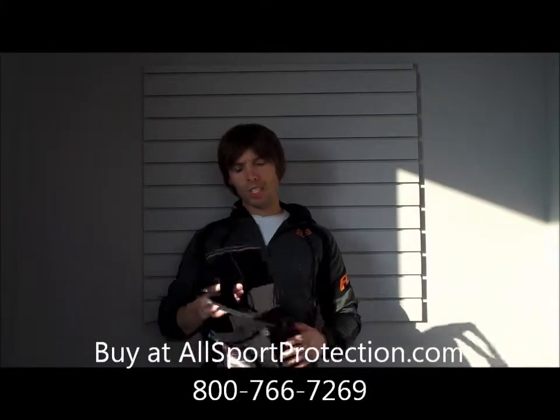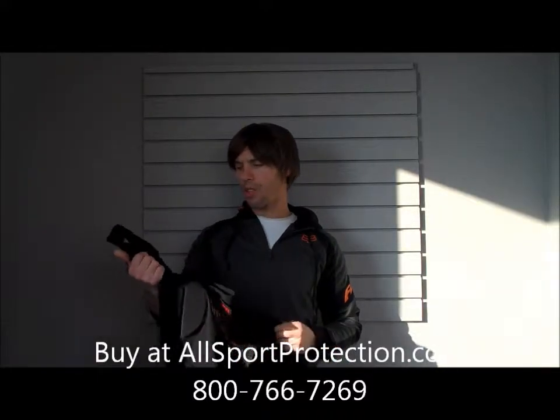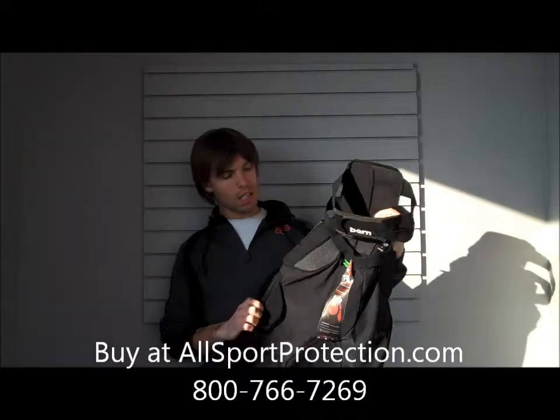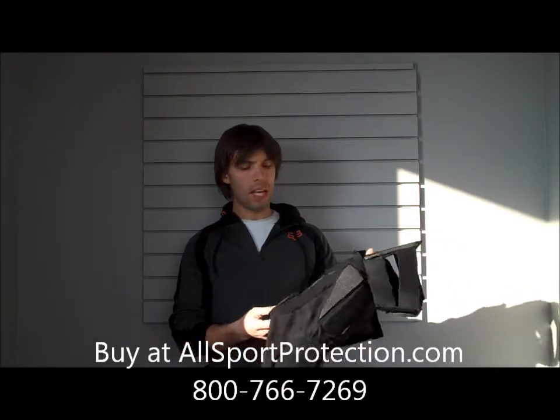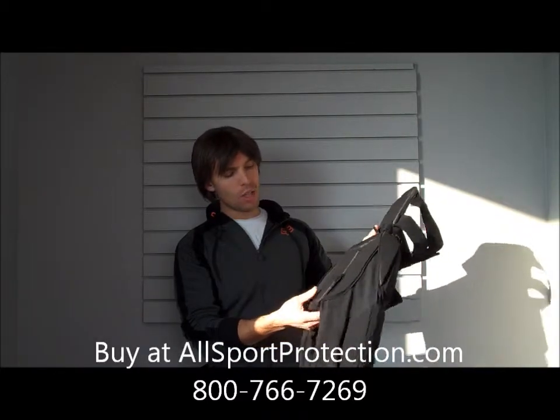Okay guys, another new product from Bern — this is their Callahan Crash Pant, a padded short that they are rocking this year. It's a little different than a lot of the other shorts out there. It's made of a really lightweight mesh material, and that's not too uncommon — a lot of padded shorts are made out of that. Very airy. Has a nice tailbone, nice seat cushion there.